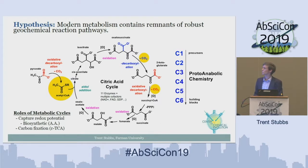We wanted to study something that exists in every living system ever, and that is the citric acid cycle. These transformations have many roles in modern biology, three of which are to capture redox potential, biosynthesize other relevant molecules, and fixate carbon in the form of the reductive citric acid cycle.